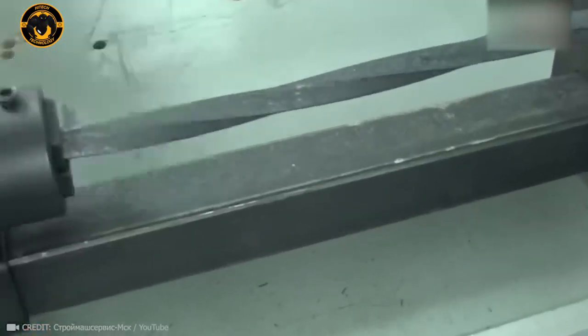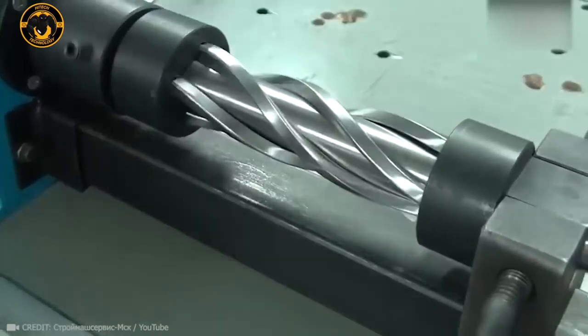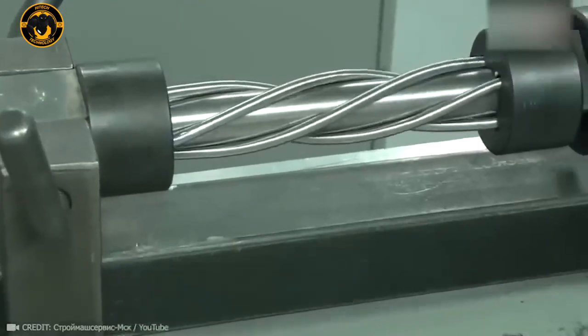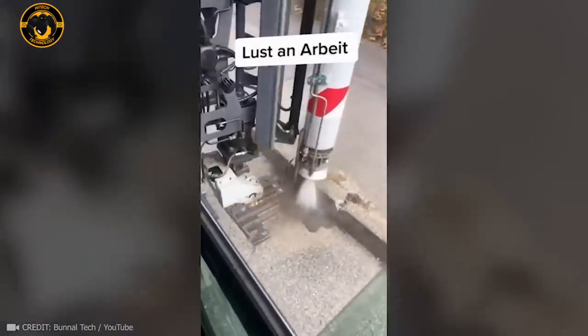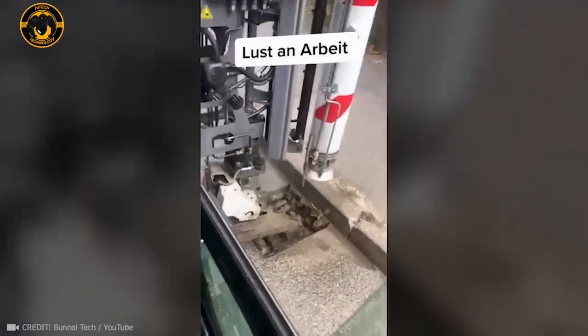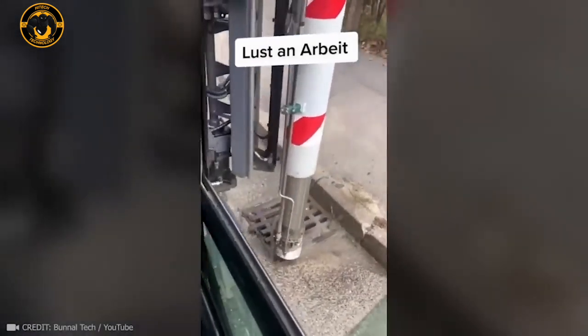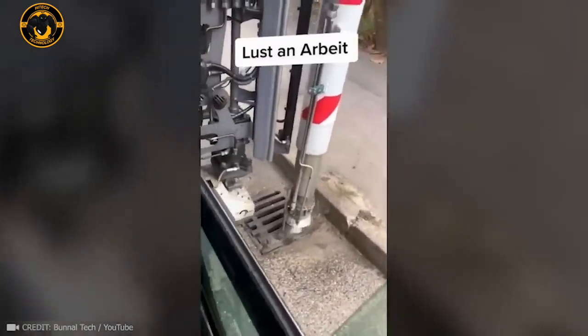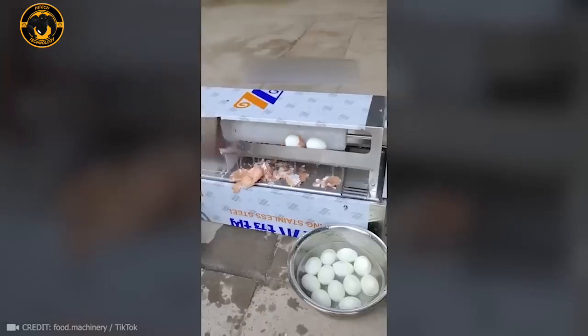Just picture people twisting these decorative metal elements by hand before this machine was invented. Thanks to this machine's top-notch sewer cleaning abilities, the roads never flood. While some may find this process annoying, this guy found a way to make it satisfying.